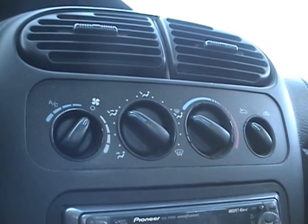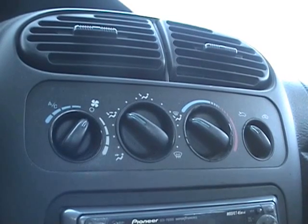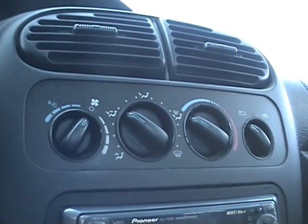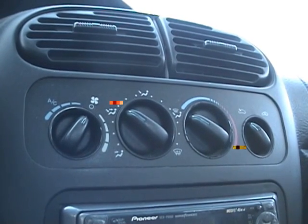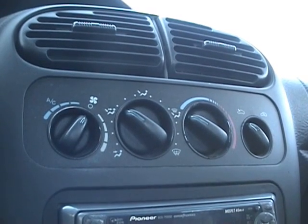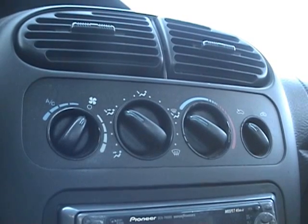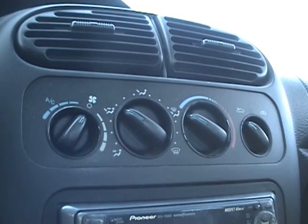Hello everyone. This is the first mileage test with the Hydro TKO dry cell kit installed in our car, the 2000 Dodge Neon. It's our test vehicle. This is the same car that was getting 47 miles per gallon with the Hydro TKO second generation cell.